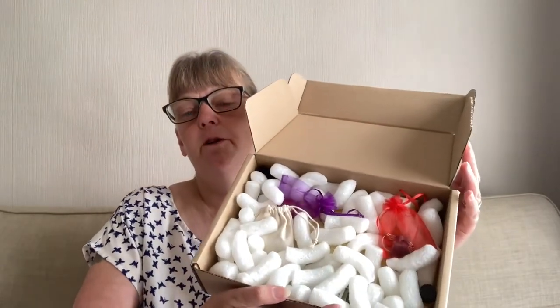These are biodegradable — if you pop them in water they dissolve.